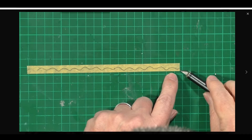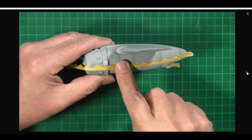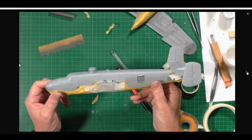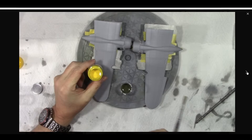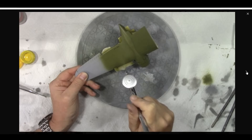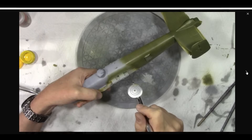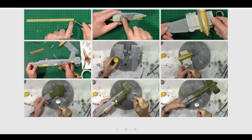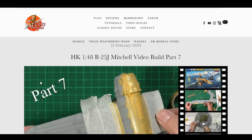Part seven of the HK Models B25 Mitchell was up on Monday. I used a template for the wavy lines because I can't draw them freehand, using it as masking to protect the gray areas. We then came in with a lightened green — the Hataka green was too dark so we added a little lacquer-based lemon yellow to naturally lighten it off the bat, put down a base coat right over the entire model, and it went down absolutely beautifully.